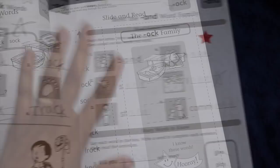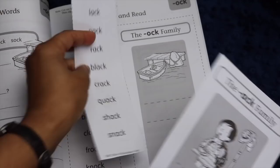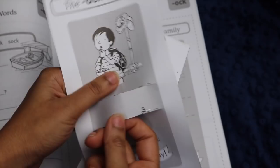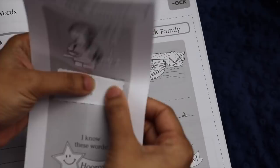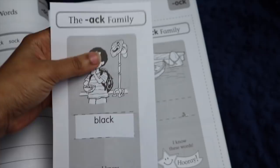After those four activity pages there is a slide-and-read page. We cut out the word list and the slider, and also made two slits so that the student can put the word list through and pull it up to read whatever words they're seeing. They read through and it just makes it a little more fun — they know that at the end of those four pages there's this fun little activity.